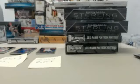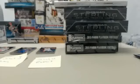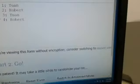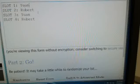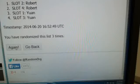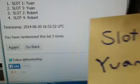We will now go to random.org and random off the Kobe Bryant Anthology Pack as well as the Bill Walton autograph. We will random off five times. Yawn has slot 1, Robert slot 2, Yawn slot 3, and Robert again with slot 4. For the Kobe Bryant Anthology Pack, the person who comes up on the top line will get the pack. Randomizing five times — and that is going to go to Yawn at slot 1. He will get the Kobe Anthology Pack.